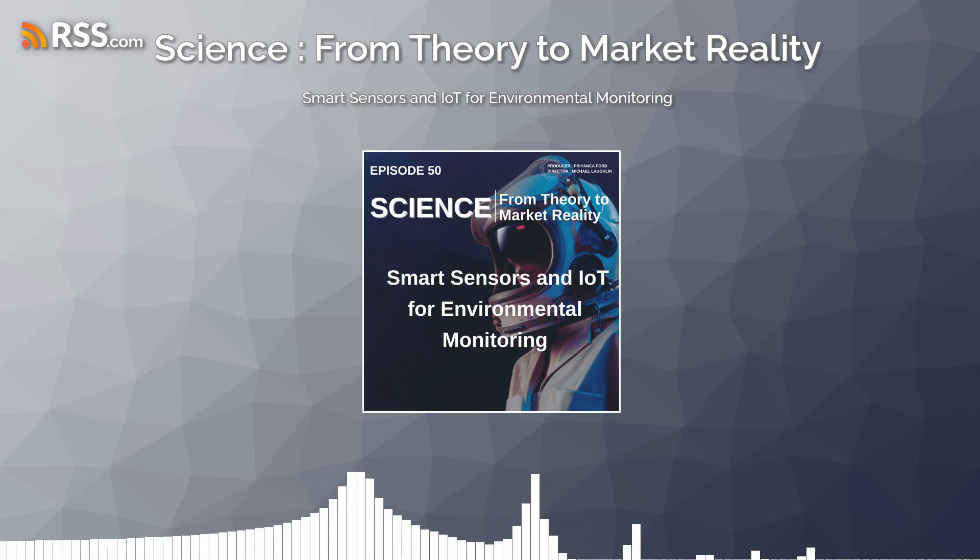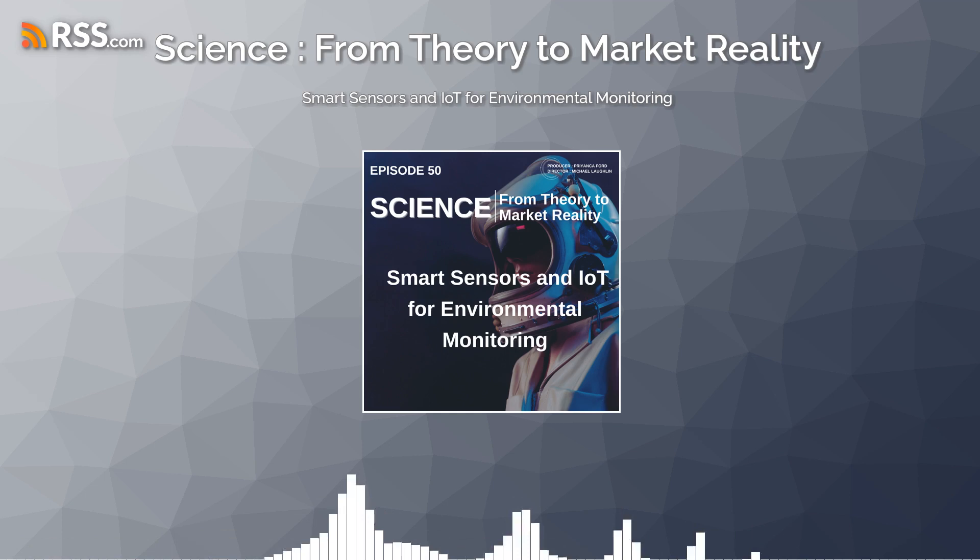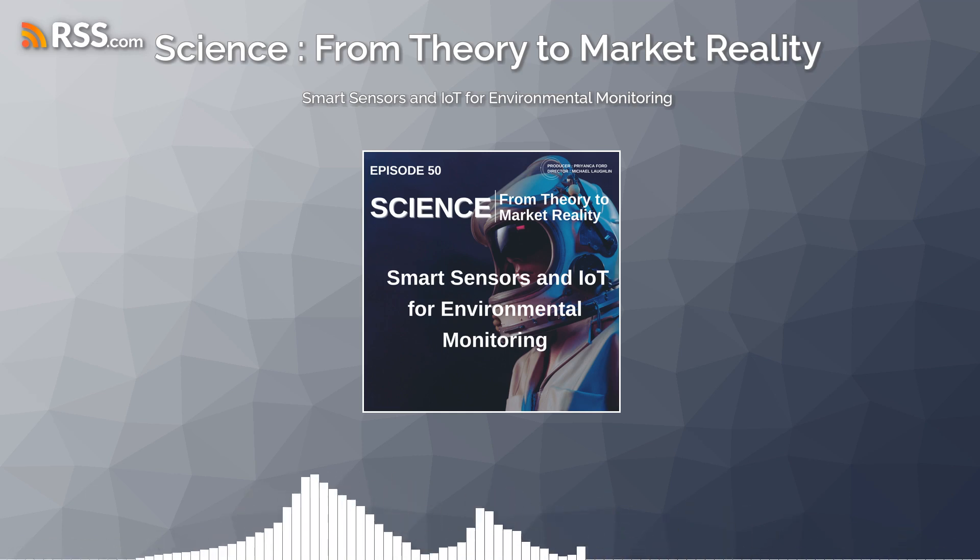In this episode, we'll dive into the world of smart sensors and IoT devices, exploring how they're revolutionizing environmental monitoring practices and empowering us to better understand and protect our planet.